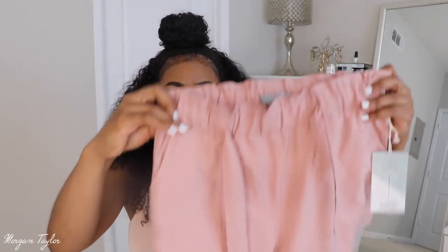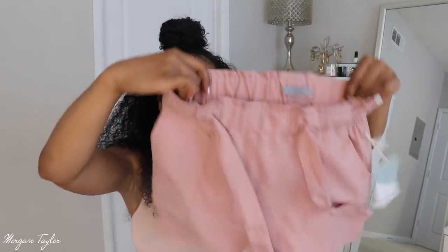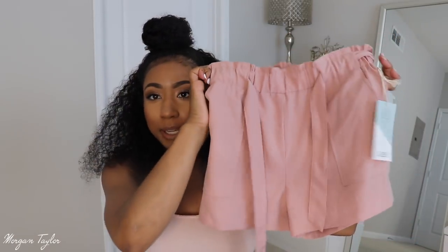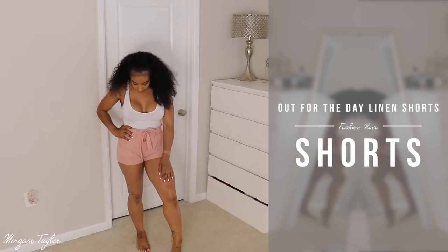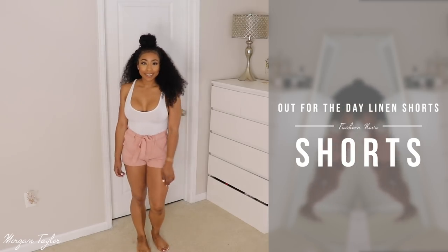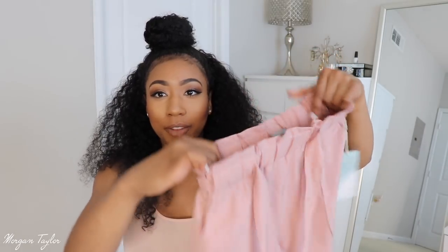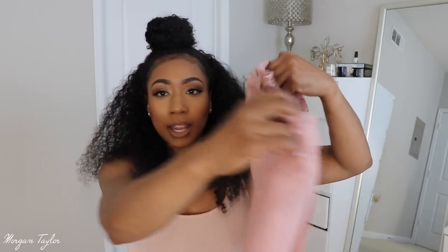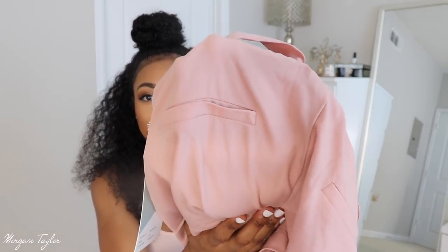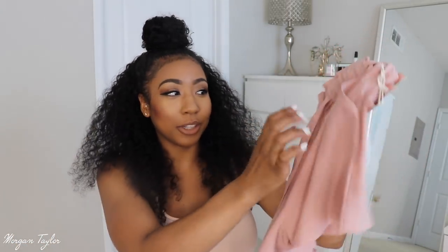The next item is these adorable chiffon shorts — they're so cute and can be dressed up or dressed down. I got a size medium. I love this color — it's one of my favorites and I think it complements me very well. I love how it has ruffles around the waistline. In the back it has faux pockets, so they're not real and you can't put anything in them, but you can tie it cutely in the front.